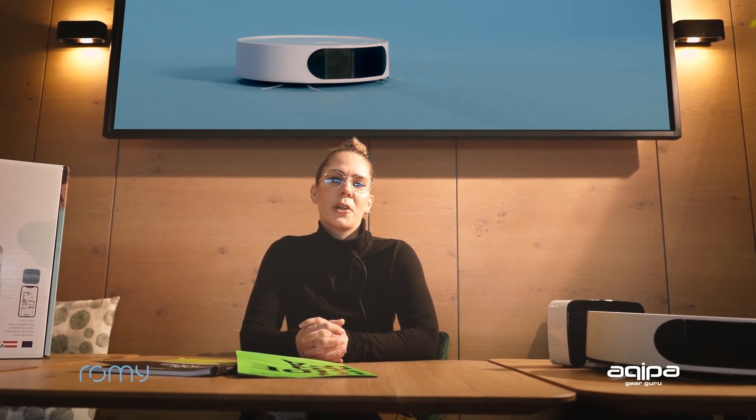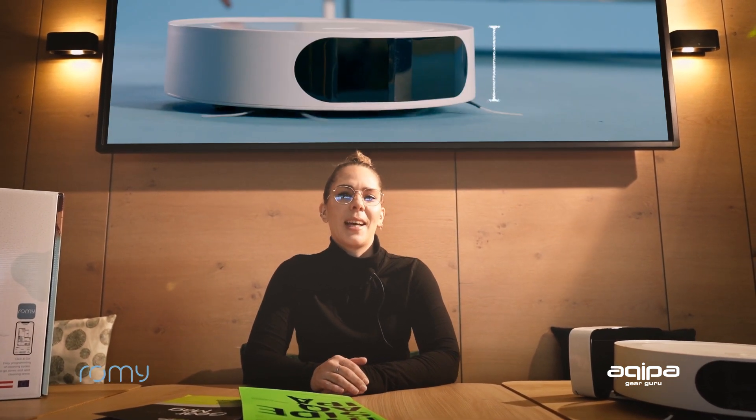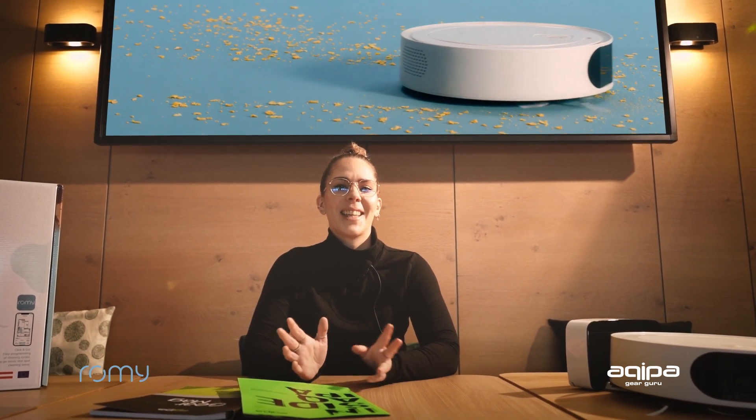As already mentioned, it's an Austrian brand. The products are developed and designed in Austria, and all those special features and additional benefits make Romy so special. For further questions, please ask your local sales guru — they are happy to help you. Have a nice day.